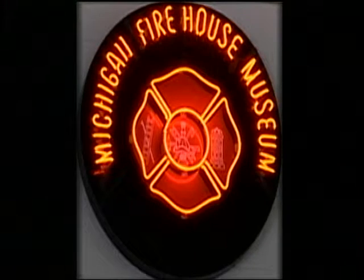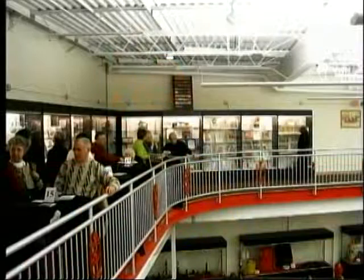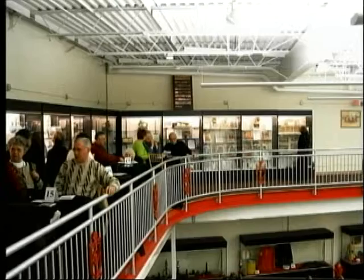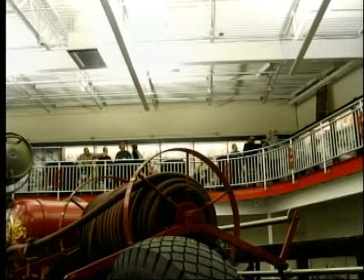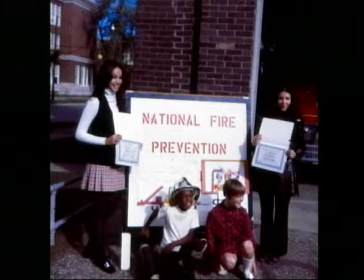The museum staff and volunteers are actively involved in the community. The Michigan Firehouse Museum has several events, starting with a new annual event in March — the Comedy Jam — which was such a success that it will be held annually. There is also a golf outing fundraiser, with proceeds going towards the junior fire marshal camp held in October during fire prevention week.